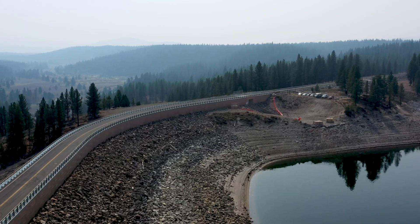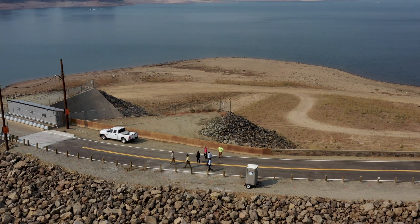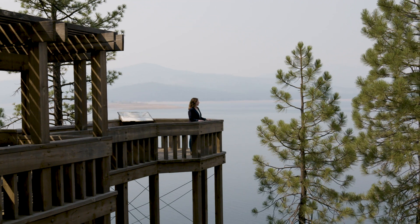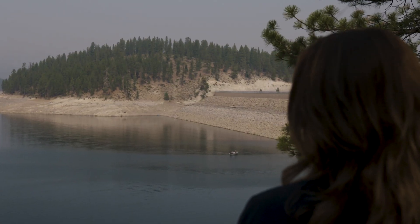Initial construction at Stampede Dam began in the spring of 2016. It required two consecutive construction seasons to complete due to winter closures from snowfall and colder temperatures, but we got it done in under two years. Reclamation invested 33 million dollars in the Stampede Dam Safety of Dams project. Combined with the Safety of Dams project just downstream at Boca Dam, that's 59 million dollars in infrastructure projects in just four years.